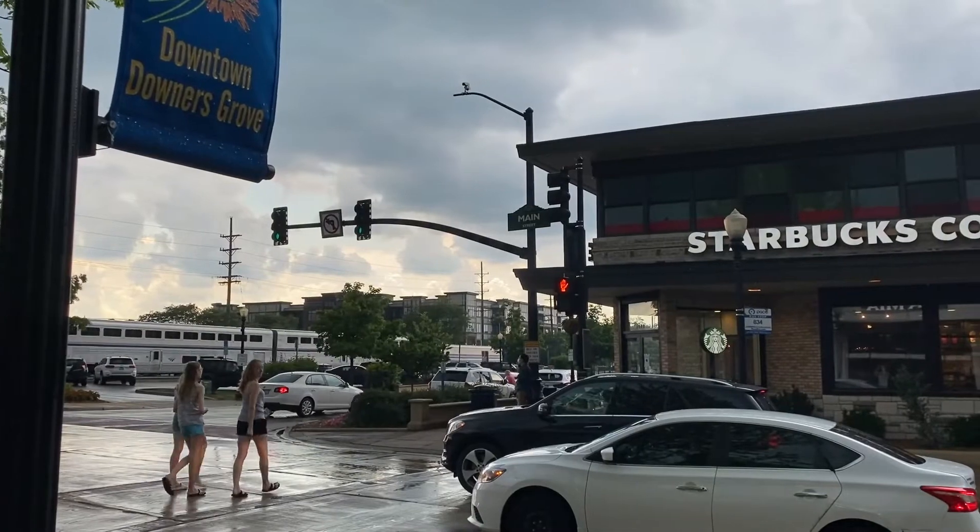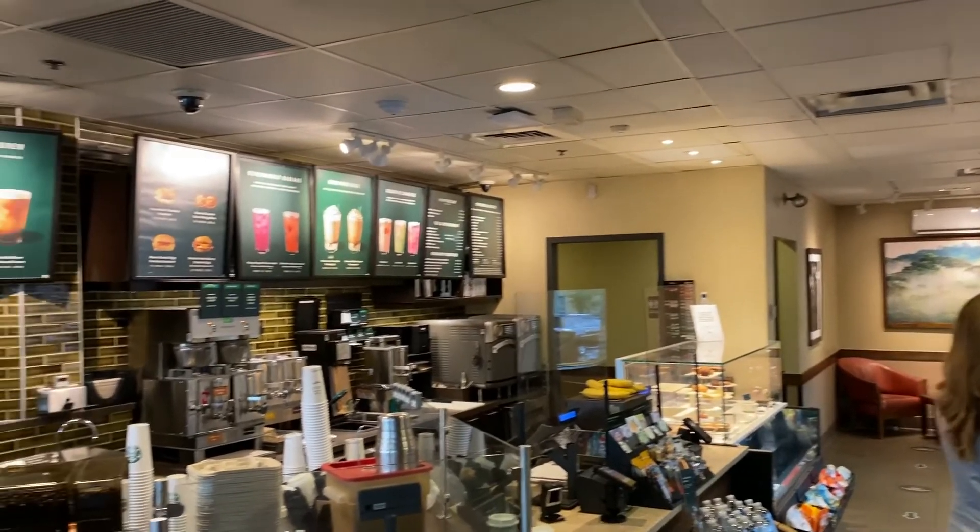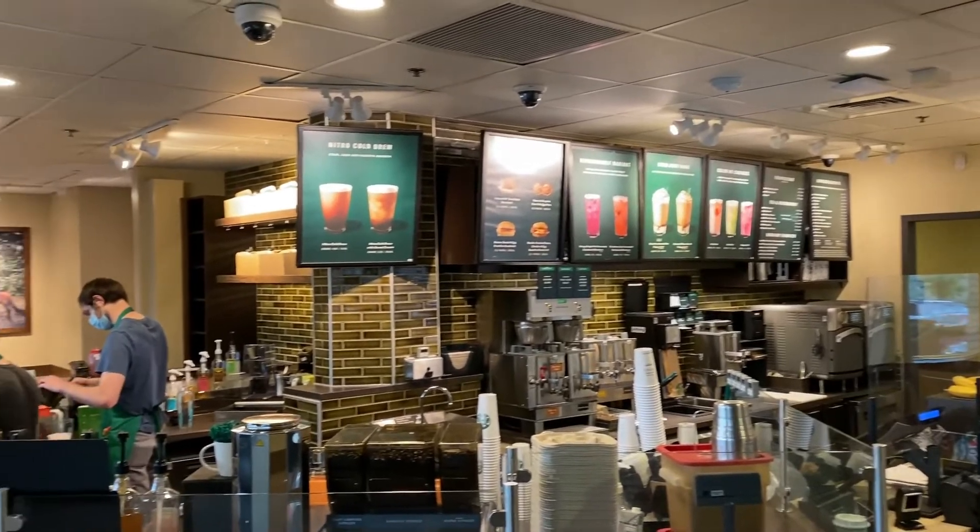We're outside Starbucks — kids are inside getting something. All three of us own Starbucks so we own this company. I'm going to combine these three portfolios — the taxable brokerage account, the Roth, and the self-directed IRA — all at Schwab, and put the dividends all into one. It's a busy week for dividends, which is one of my favorite parts of being a dividend growth investor.